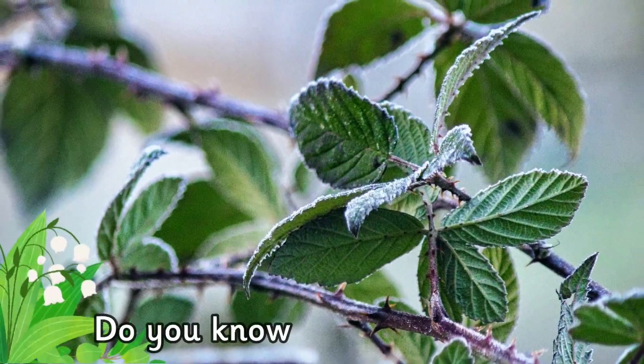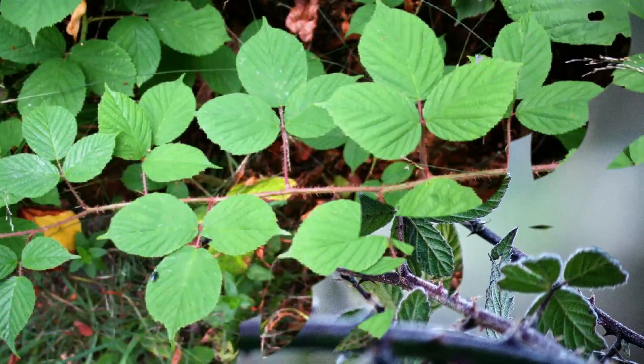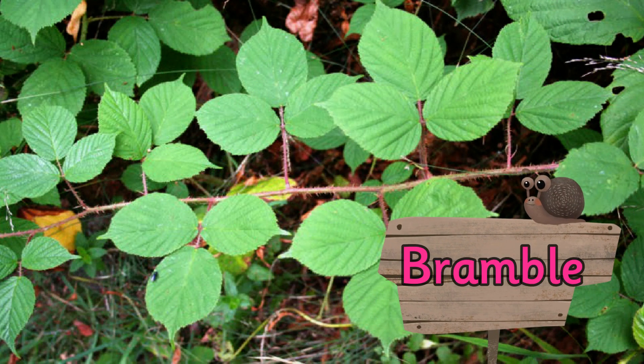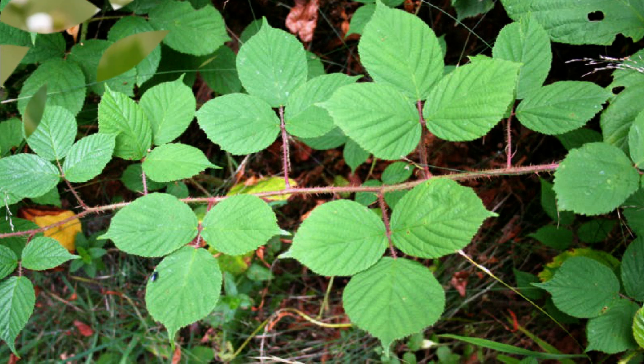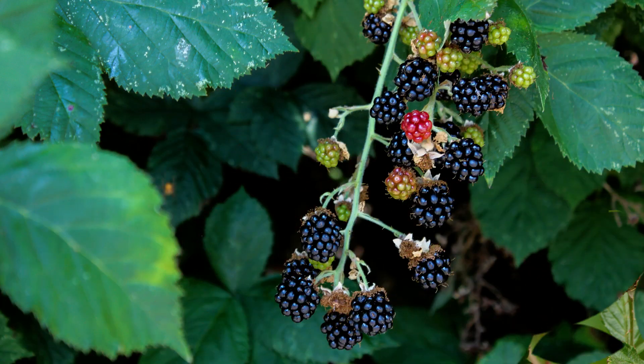Do you know the name of this plant? It's a bramble. Brambles are prickly shrubs. Did you know raspberry and blackberry plants are brambles?